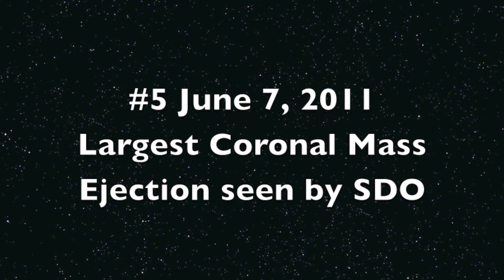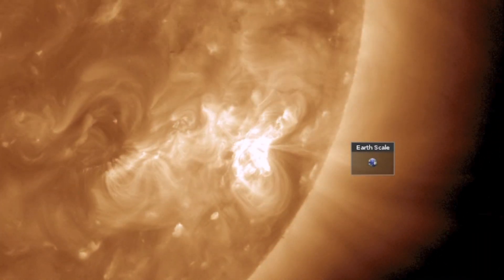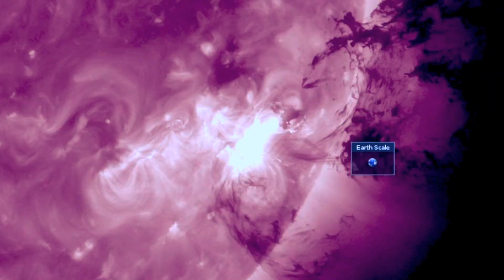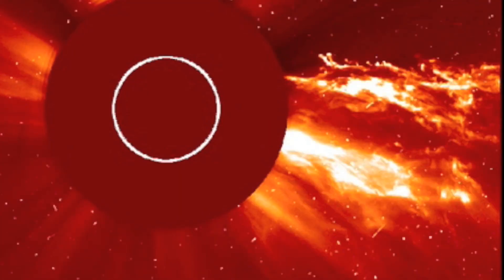Time for the top 5. Number 5 also stands unmatched in its display of ejection. This spectacular blast was triggered by an X-class solar flare and produced an amazing amount of material visible on the coronagraphs.